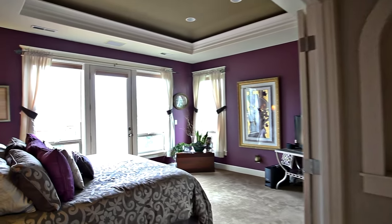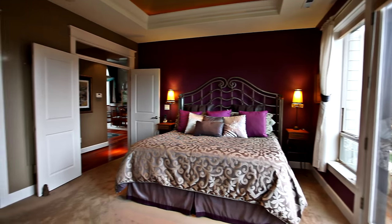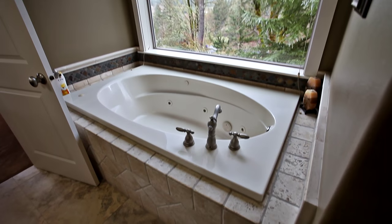When it's time to unwind, head to your main floor master suite with its own private deck. The luxurious master bath features a dual-sink vanity, large shower, and a jetted tub.